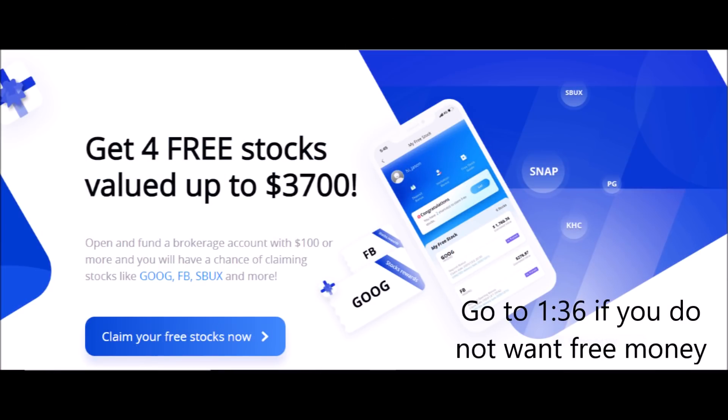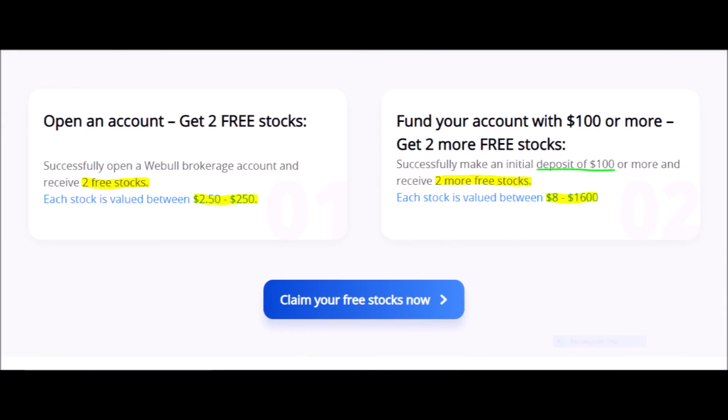Let's make you some free money with Webull. Webull is a brokerage where you can buy and sell stocks, options, and cryptocurrencies easily. Right now, if you make an account with Webull, they will give you two free stocks, each worth anywhere from $2 to $250. And if you invest $100 or more on your first deposit, you will get two more free stocks, each valued from $8 to $1,600. You are basically guaranteed to make $20 or more if you cash out immediately, or you could luck out and receive up to $3,200.